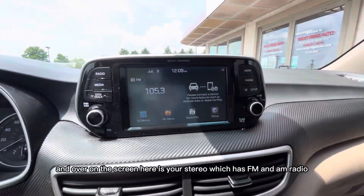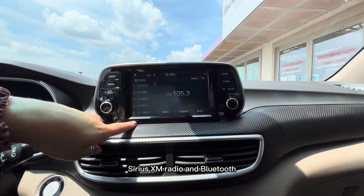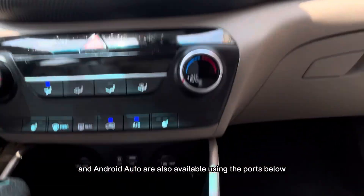Over on the screen here is your stereo, which has FM and AM radio, Sirius XM radio, and Bluetooth. Apple CarPlay and Android Auto are also available using the ports below.